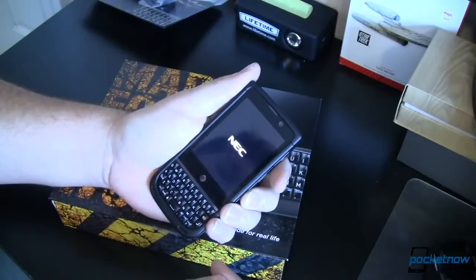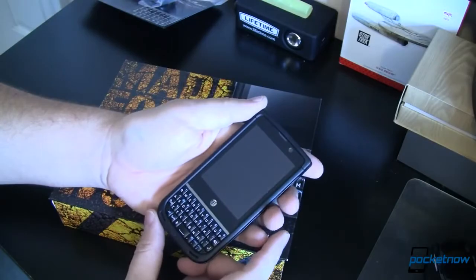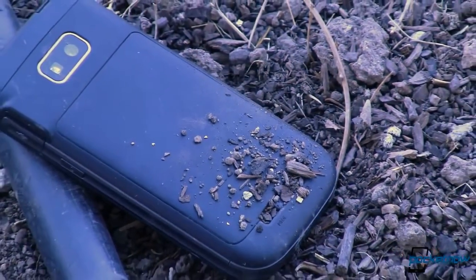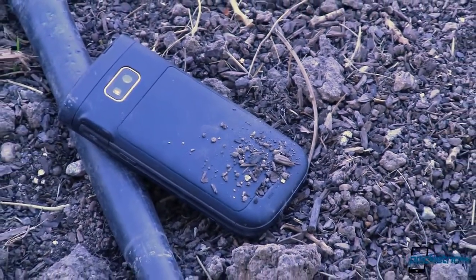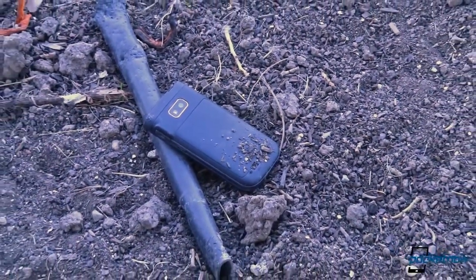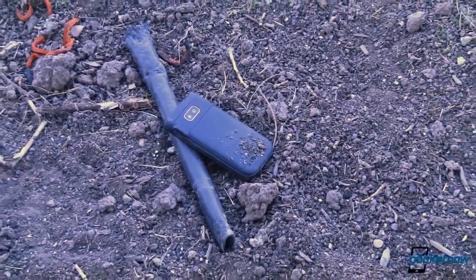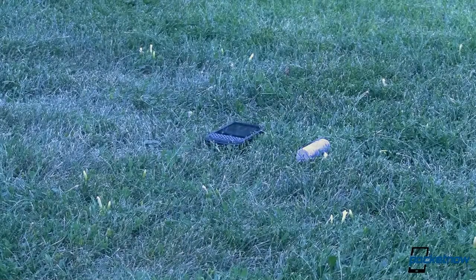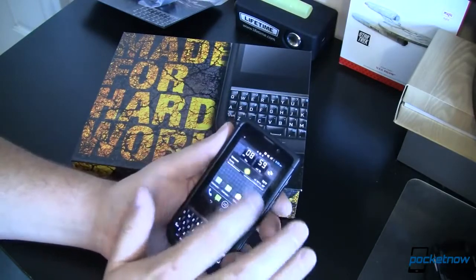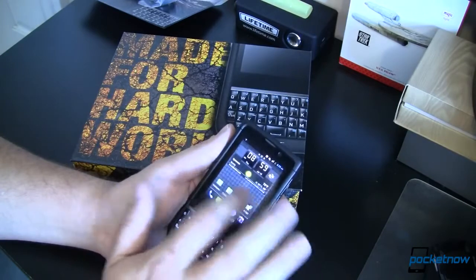The NEC Terrain is water resistant. It's a rugged device that supports a keyboard. And considering that its primary purpose is to be rugged and durable, it's a pretty nice phone. The Terrain is rated IP67 for dust and water immersion, and comes with military 810G rating for shock, extreme temperatures, and salt fog. I still don't know what that is, but it's got to be pretty good because it's military rated, right? Even with all those durability ratings, it still manages to cram push-to-talk and a QWERTY keyboard inside its ruggedized shell.